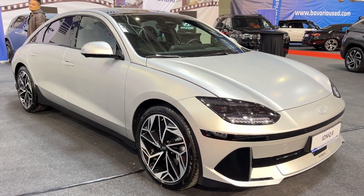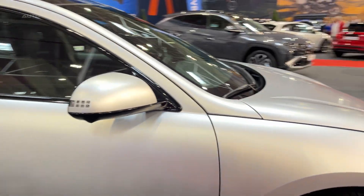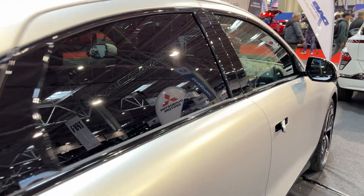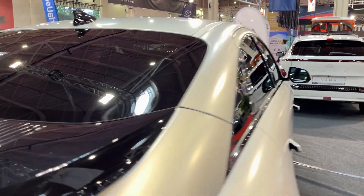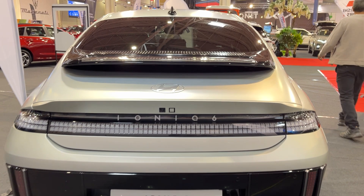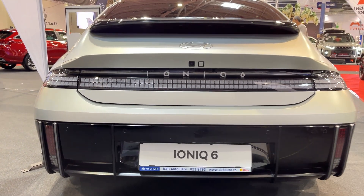First up, let's talk looks. The IONIQ 6 is a real head-turner with its streamlined, almost spaceship-like design. Hyundai calls it electrified streamliner styling, and it's not just for show. This slippery shape helps the IONIQ 6 slice through the air, maximizing its efficiency and range. Love it or hate it, you can't deny it stands out in a parking lot.